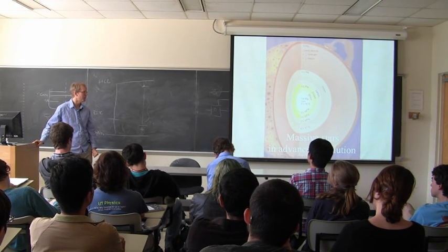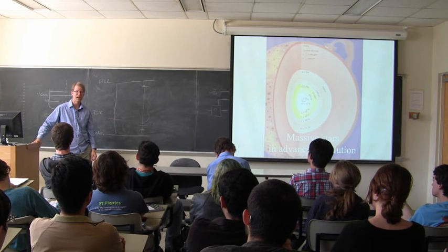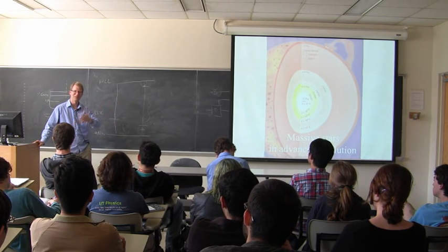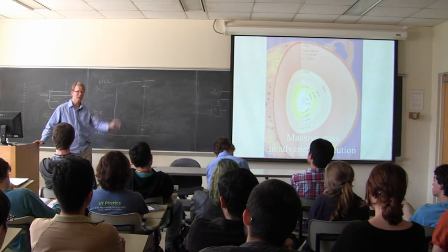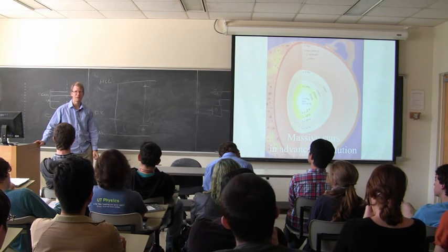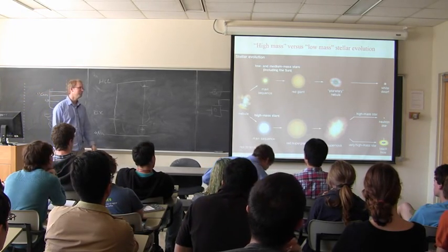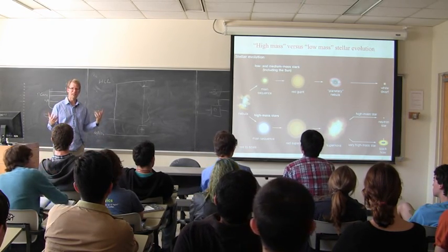We see supernovae that seem to fit this general category. In a few cases we've identified the star that actually blew up and confirmed it did look like an evolved high mass star. It's not easy—you don't know which star is going to go supernova, they happen rarely, and going back to identify which star in the field it was is hard. Usually they're so far away you couldn't see the star beforehand. That's what we call a type 2 supernova, which observationally means it has hydrogen lines in its spectrum, and to me means it's a massive star that blew up.